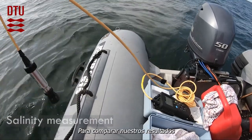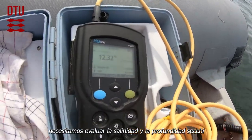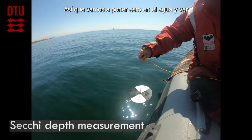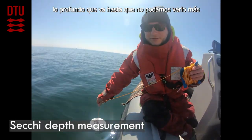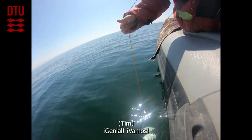In order to compare our results, we need to assess salinity and Secchi depths at each site. We put this in the water and see how deep it goes until we can't see it anymore, then measure how long the rope is. Great, let's go.